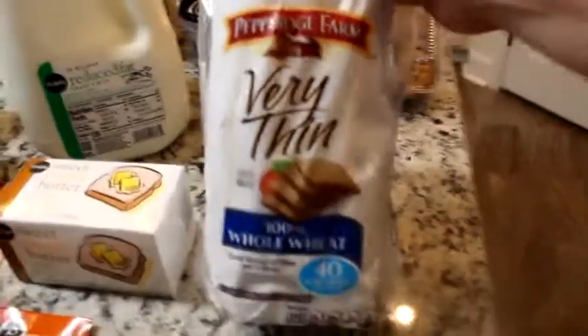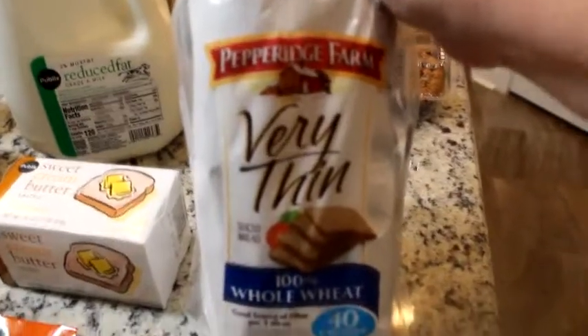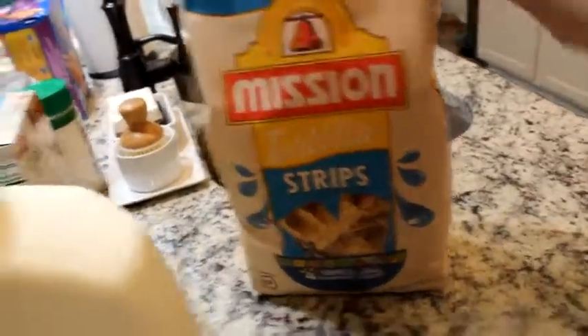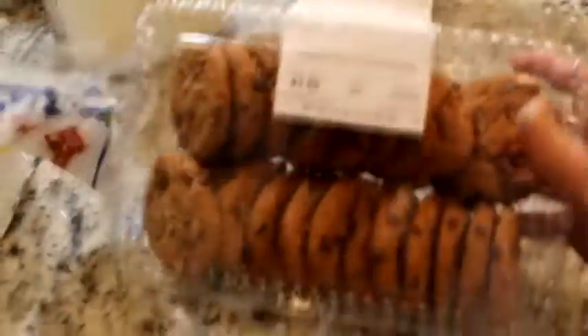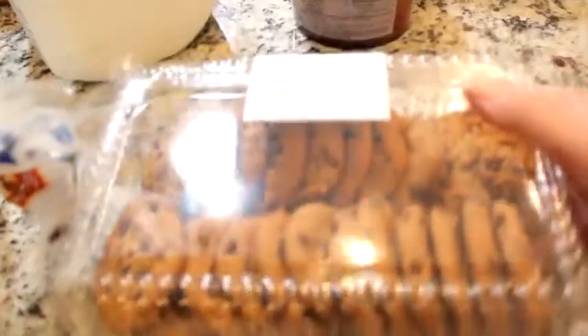This is my bread that I always eat — it's the Pepperidge Farm Very Thin 100% Whole Wheat. Then I got some chips and some dip — those are more for the kids, not me.